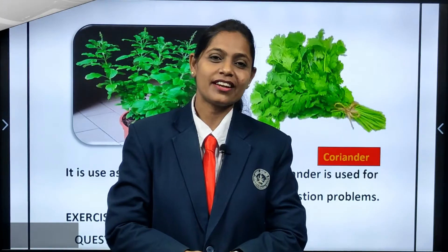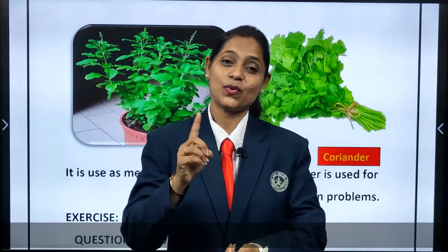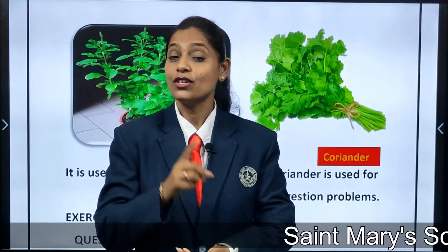Hi, I am Monica Bregenza. Hello children, how are you all? Once again we are here and you all are good children, right? So you must be remembering what we have done?